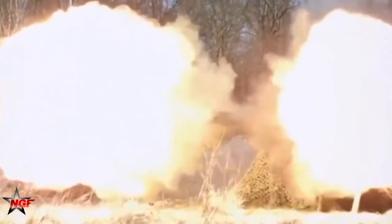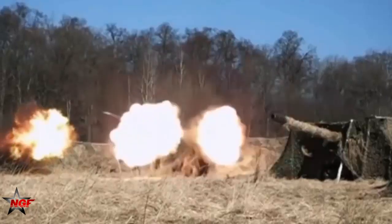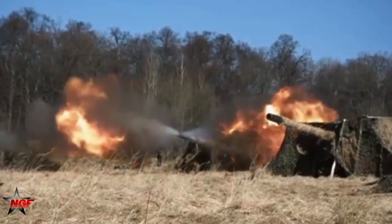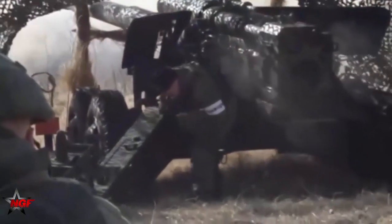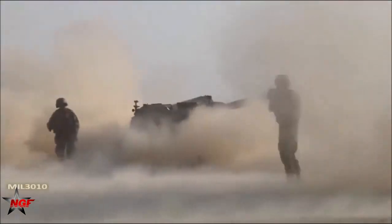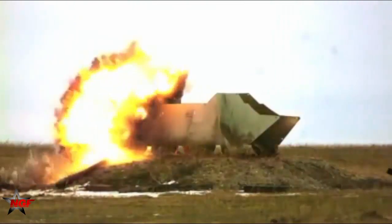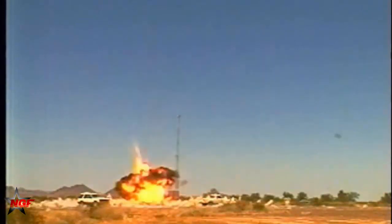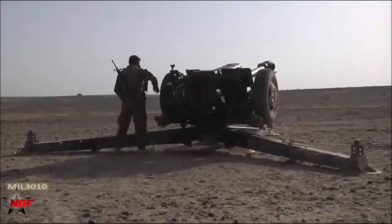Apart from the details provided here, information regarding this projectile is limited. This projectile is produced by the Ammunition Industries Group (AMIG) of the Iranian Defense Industries Organization. The bulk of Iranian field artillery is in 155mm caliber, so it seems likely that their production of the associated ammunition has been substantial. The projectile can also be fired from the Hatf 155mm HM-44 Thunder II self-propelled cannon, which has a .39 caliber barrel.